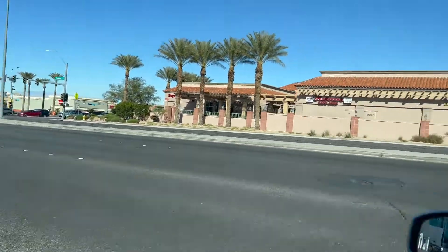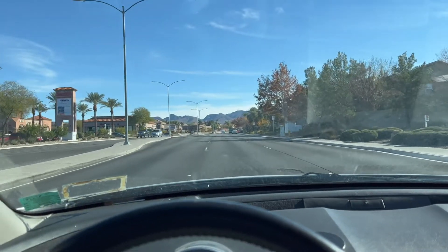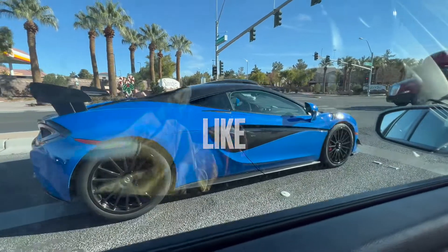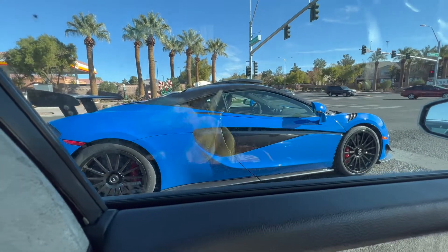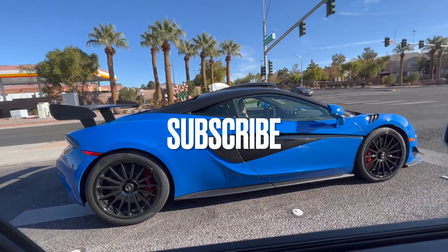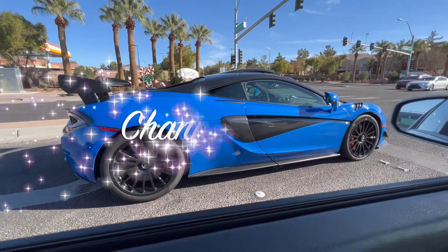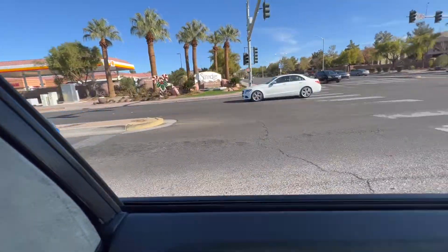Now all we got to do is get her cleaned up, get a little tune-up or oil change, and most of all the detail — because this thing is filthy. Hit me down in the comments below, let me know what you think about this McLaren. My bad — that's not the 600 LT, that's the 570S.